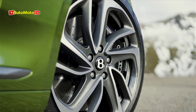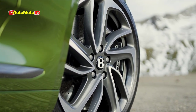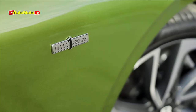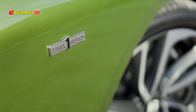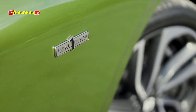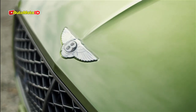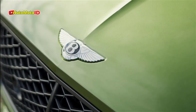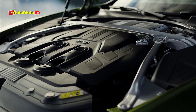The electric motor itself contributes 187.4 horsepower and 332 pound-feet of torque, enhancing the vehicle's performance at lower speeds while also ensuring smoother gear shifts. Additionally, it allows for purely electric driving, with the car able to reach speeds of up to 87 mph on electric power alone. The all-electric range is estimated to be around 50 miles, based on European WLTP testing standards.